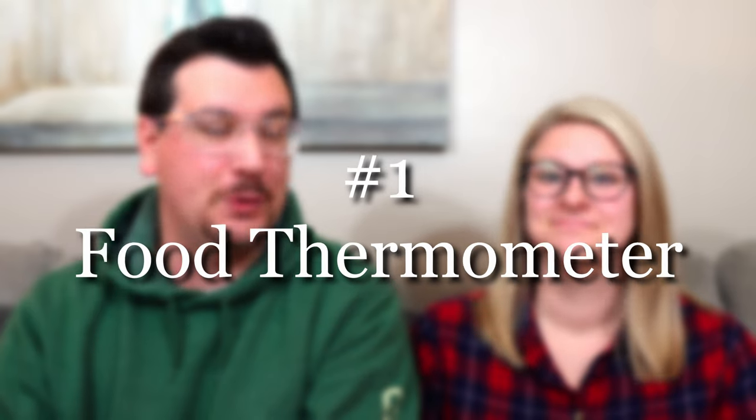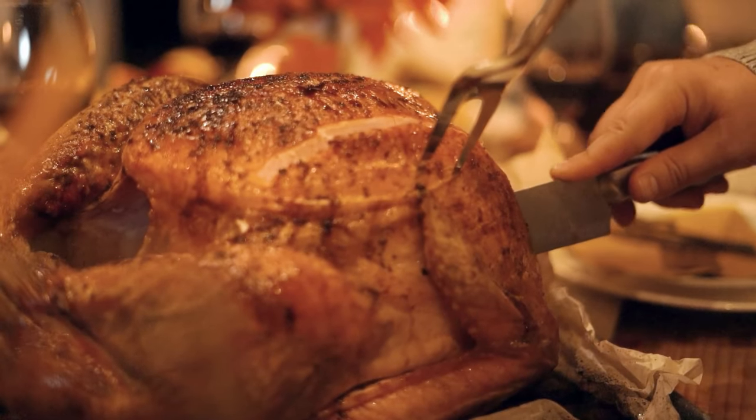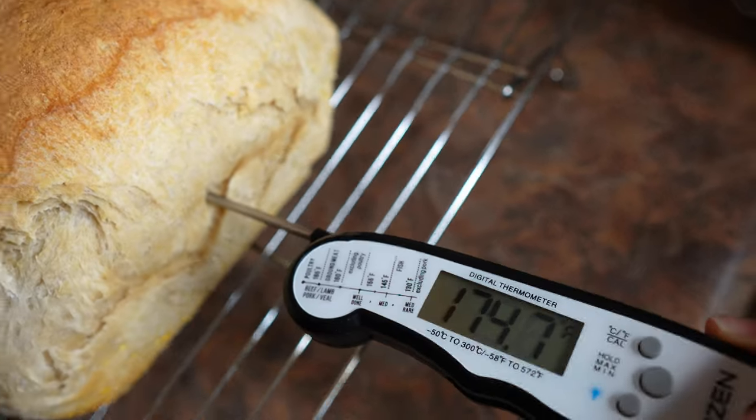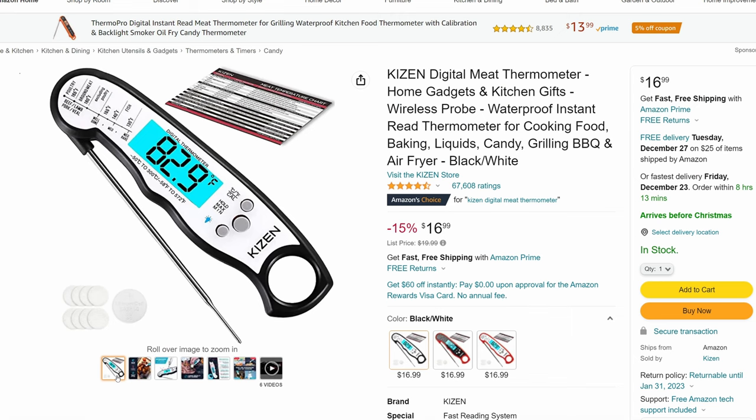The first item everybody should have in their kitchen is a digital food thermometer, and this drastically changed the way that we cooked in our kitchen. Our meat is actually moist now. One of the things I really struggled with was how long to cook meat and make sure it was the correct internal temperature without completely drying it out or leaving it too raw in the center. The digital thermometer has pretty much been a life changer for that.